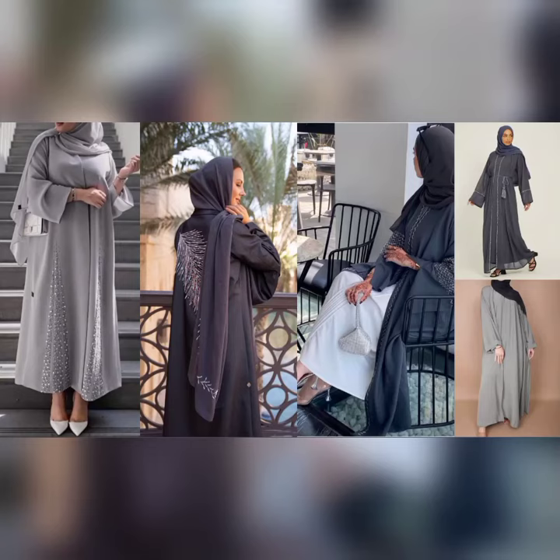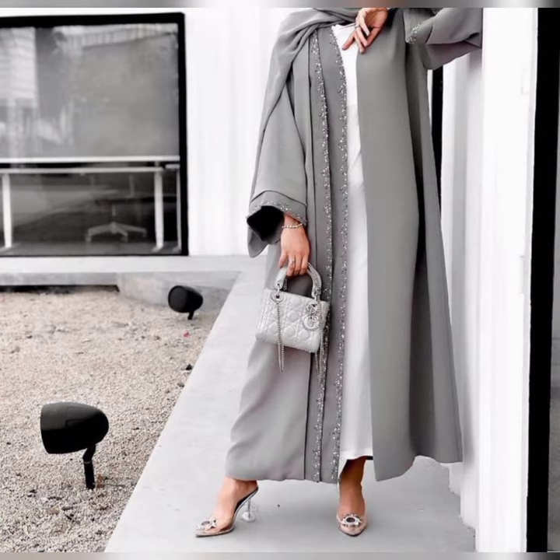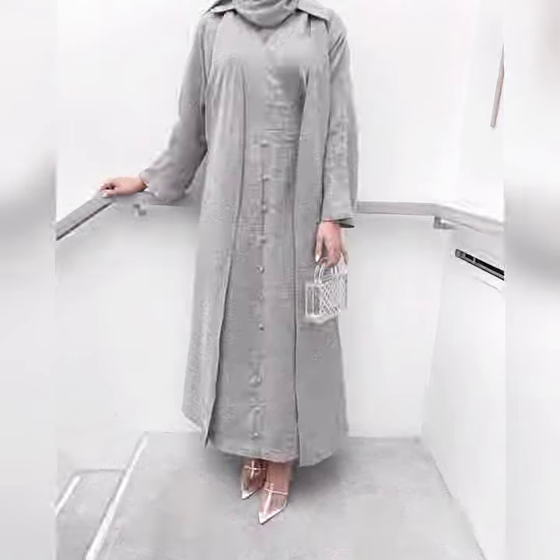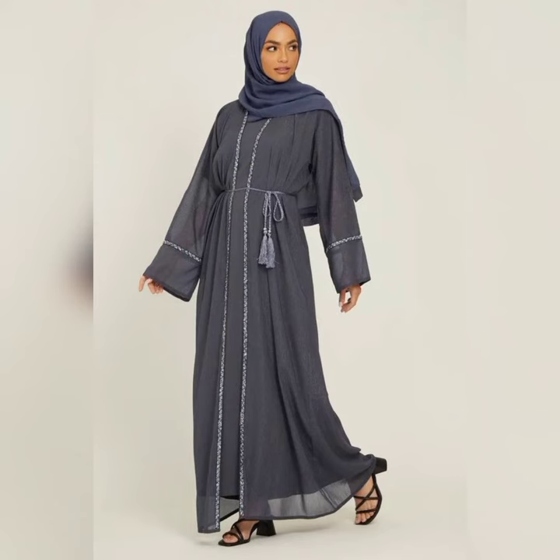Bismillahirrahmanirrahim, assalamualaikum warahmatullahi wabarakatuh. Welcome to my YouTube channel Muslim Fashions. This video is about most beautiful gray and dark gray color abayas with contrast inner white and black gray lining, with embroidery and lace, and also crimpel abaya, simple abaya, inner upper abaya. Gray and dark gray colors are famous and most beautiful.